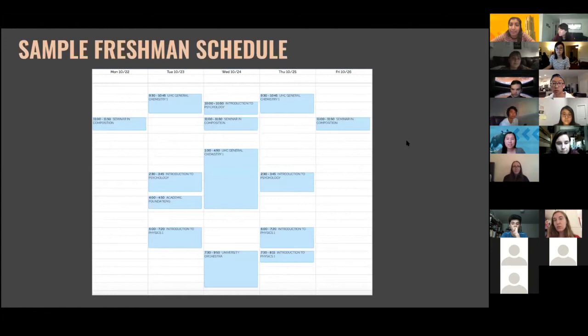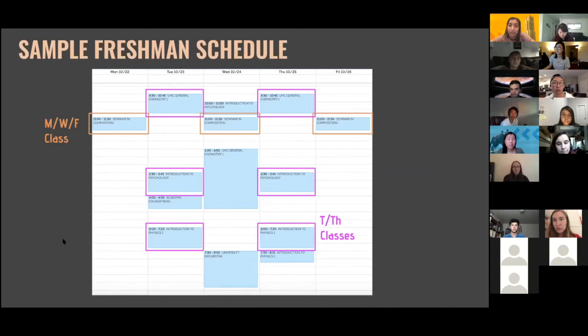College courses can range from 8am to 10pm, which is probably something you're not used to. Classes are structured into a Monday-Wednesday-Friday structure or a Tuesday-Thursday structure, and they typically range from 50 minutes to an hour and 15 minutes, although some can be a little longer depending on the type of class.